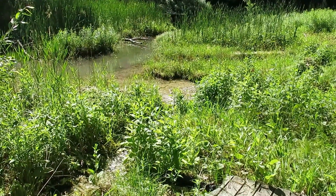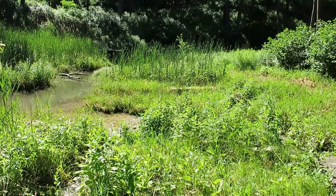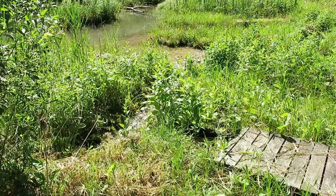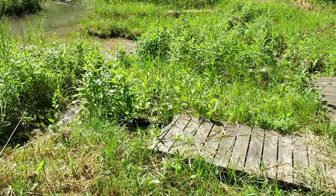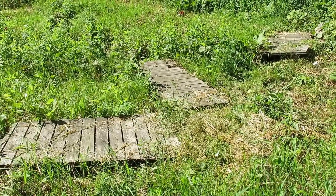Good morning, it's the buckthorn man. Seems like it's been a while since I've taken any video at the Springs, but I thought this would be a good opportunity to capture this boardwalk or deck project at the Hillside Springs.